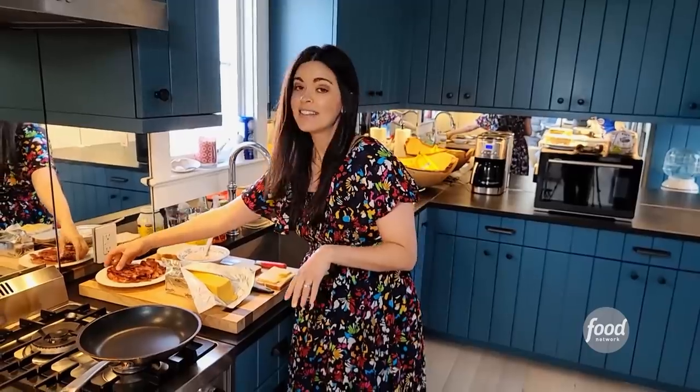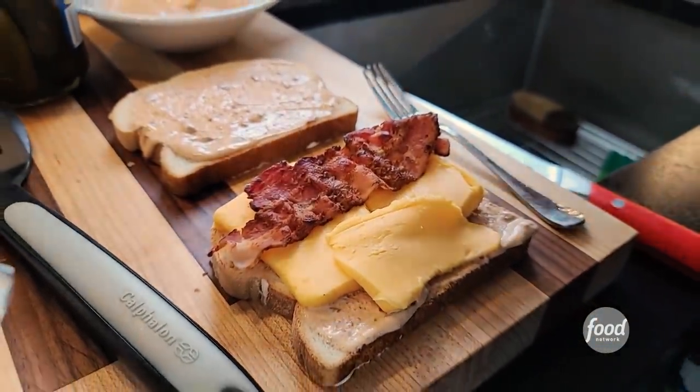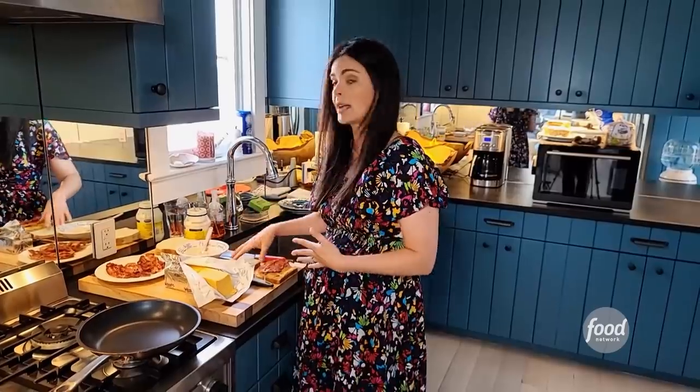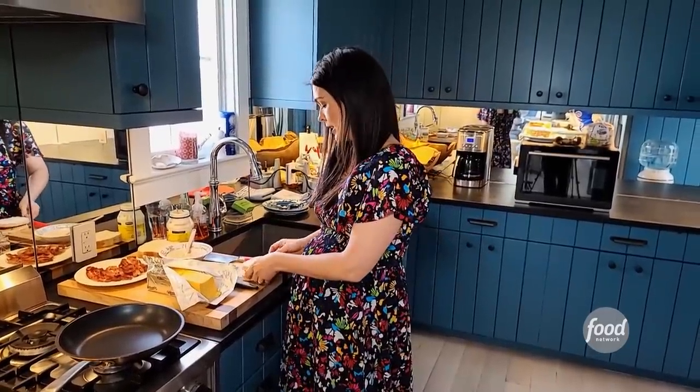And then bacon — because bacon makes everything better. Now I've been really into meal prep lately with the quarantine. So I'll take a package of bacon, cook the whole package, and keep it in the fridge. Then I can use it for sandwiches, heat it up real quick in the morning, or crumble a little bit of bacon on a salad. That is really a nice way to do it.